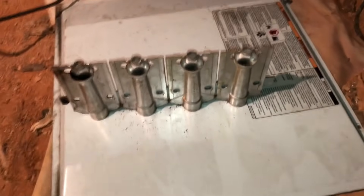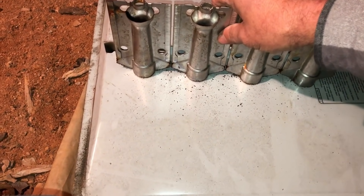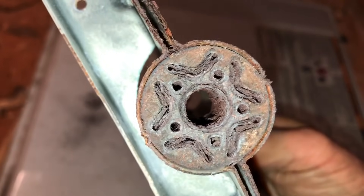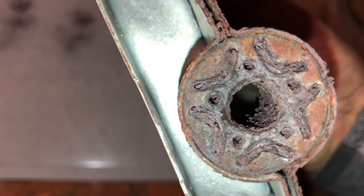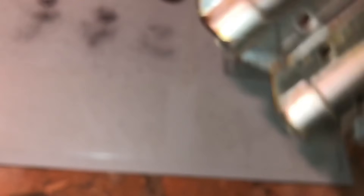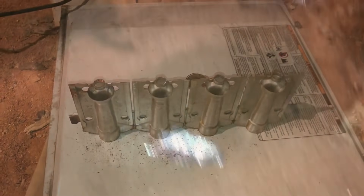Before I go get a wire brush and hook the nitrogen up with a blower on it — I just laid this here. Look at that. Geez. I think we need new ones. Got one good one that's on the bottom. Let's take this thing outside and see what we can do.